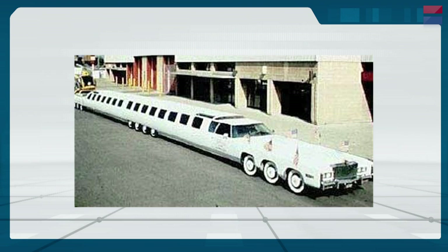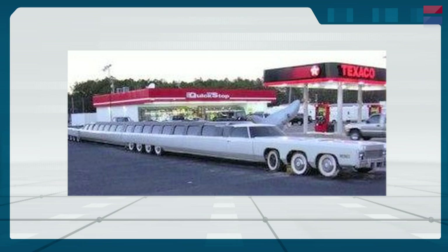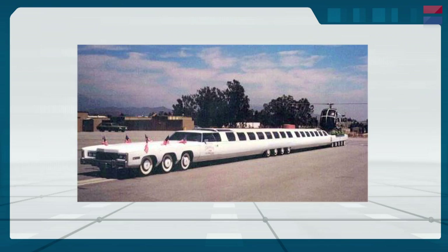The world's longest limousine measures 100 feet. It rides on 26 tires and is so long it needs hinges in the middle to allow it to turn corners. Features include a jacuzzi, a sun deck, a heated swimming pool, and a helipad.